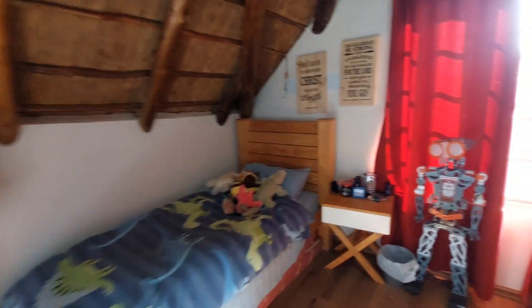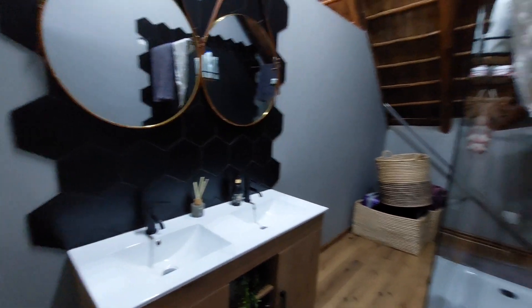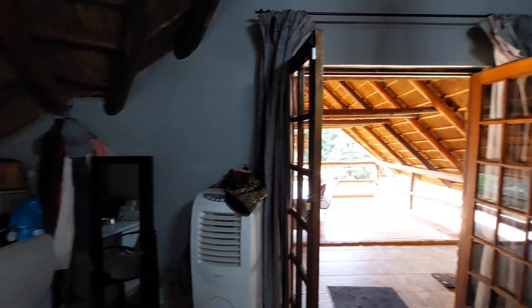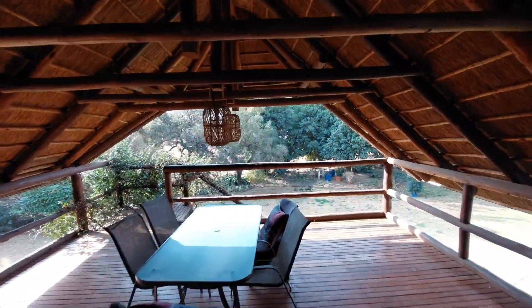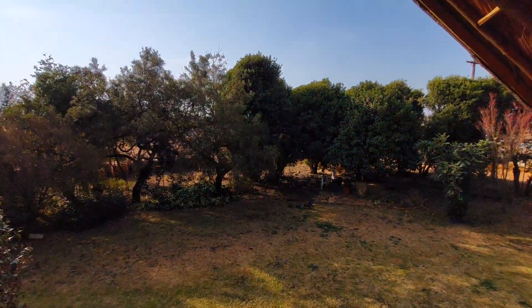The second bedroom is also fitted with ample cupboard space and laminated wood flooring. The main bedroom has an ensuite bathroom which is absolutely stunning with double vanities and a frameless shower. The main bedroom itself is very spacious with ample cupboard space and loads of space to spare. Exiting the main bedroom you are greeted by your very own upstairs patio which gives you views of the garden.